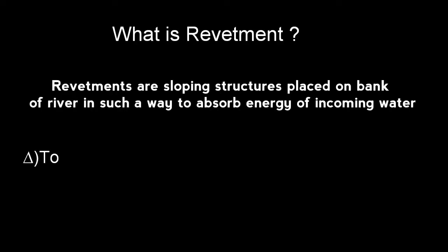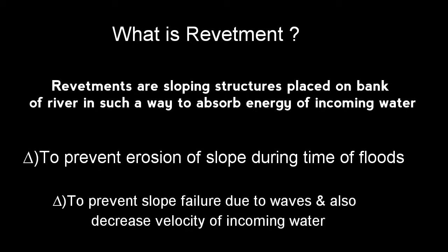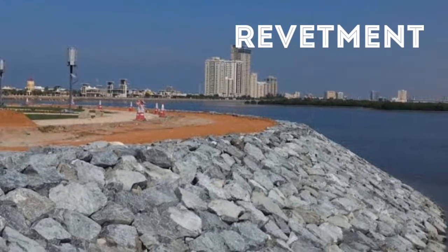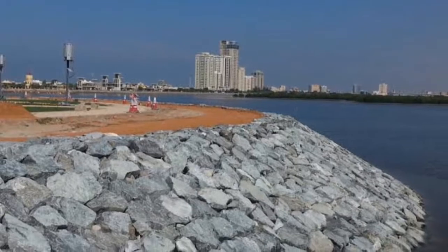Revetments are the sloping structures which are provided along the bank of a river to absorb the energy of incoming water and to prevent slope erosion. This is the revetment which prevents slope failure during the floods.